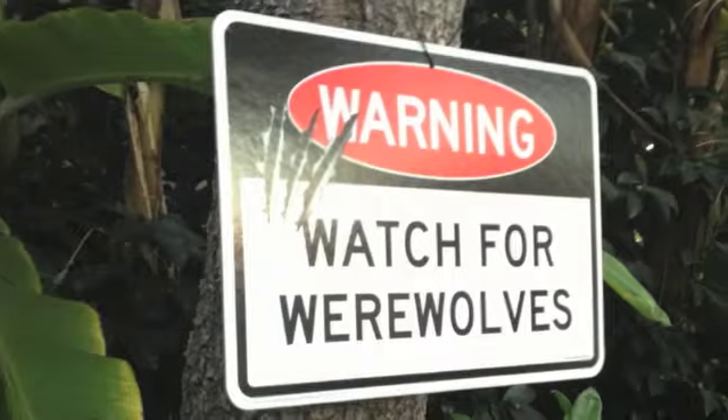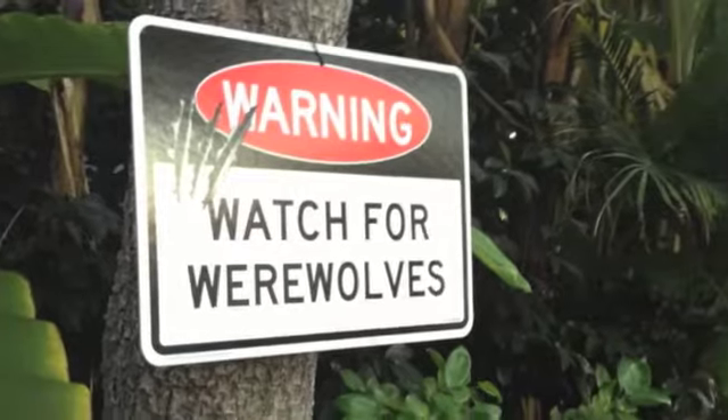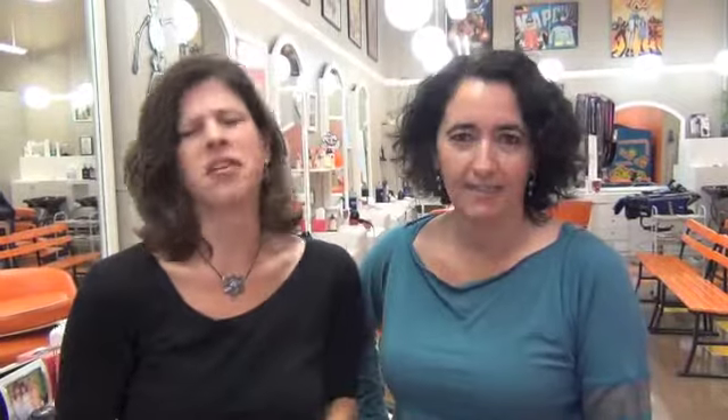It doesn't really scare anyone because it goes so slow — it's like the world's slowest Grim Reaper. And then we have little gravestones and these awesome pumpkin lights around our porch. It's nice, it's awesome.